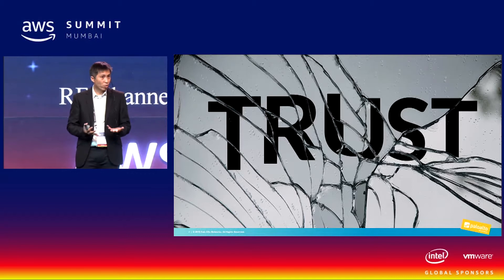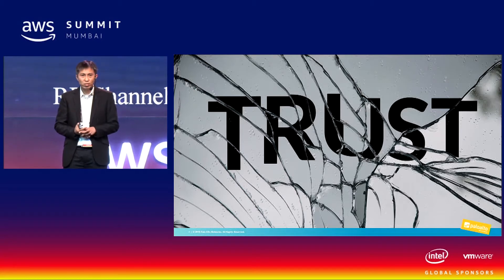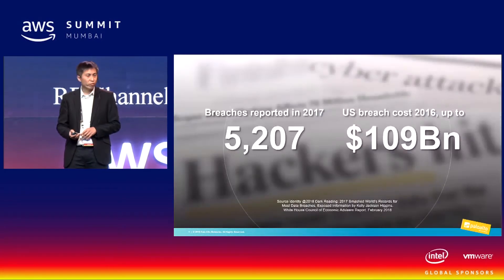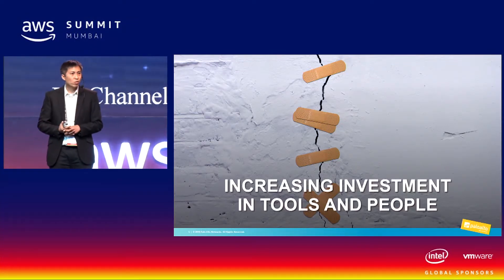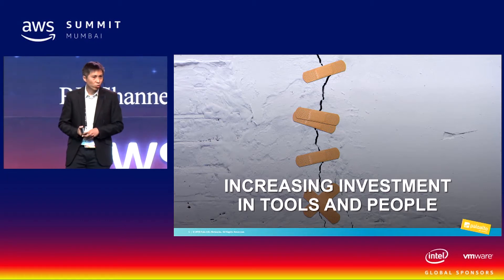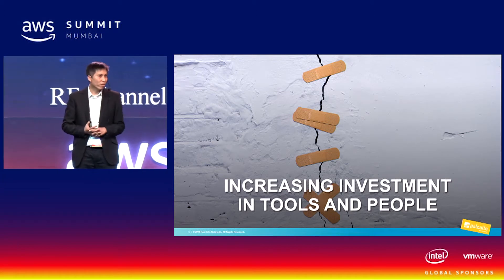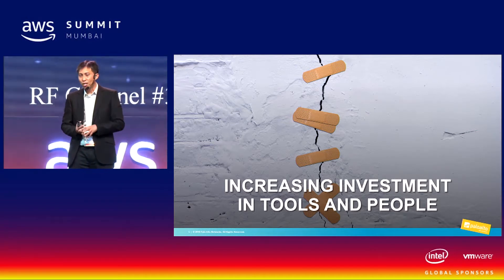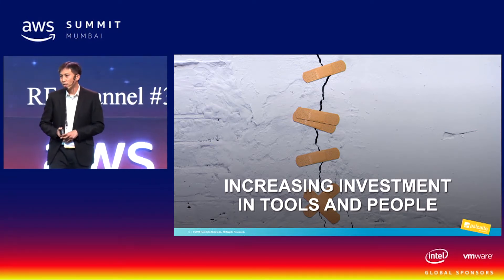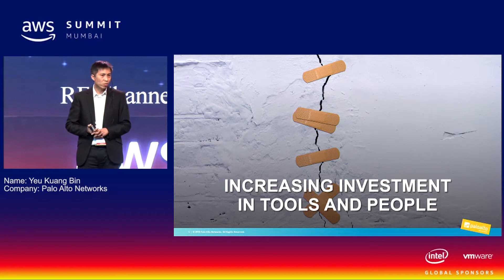How do we know there is a problem? Just look at how many breaches there are. There was a record number of breaches in 2017 — huge numbers. And if you look at the monetary value, it's more than 100 billion. A lot of companies are basically trying to patch things up — doing patchwork. They throw money, buy more security devices and tools, put in more people, and try to fix the problem. But how many logs can you read in one day?